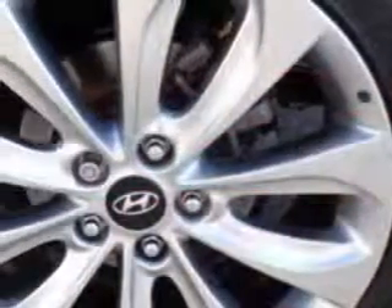Push-button start, satellite radio, tire pressure monitoring system, on-steering wheel audio and cruise controls, and much more. Enjoy the drive and have peace of mind in this 2011 Hyundai Sonata.